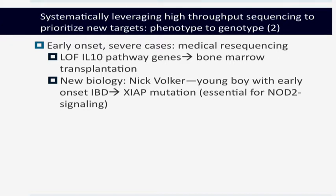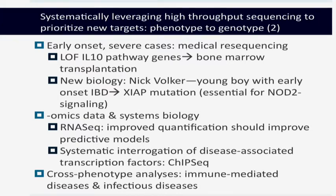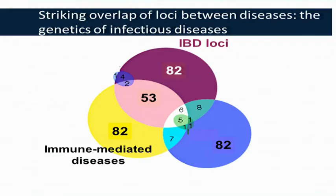Other approaches are fairly obvious. Clinicians who identified Mendelian cases of IBD involving loss-of-function of the IL-10 cytokine or receptor now state that when they see young kids with early-onset IBD, they will sequence and proceed with bone marrow transplantation if they see the characteristic clinical picture. Earlier mention was made of Nick Volker, a young boy with early-onset IBD who was found to have a mutation in XIAP, which is absolutely essential for NOD2-mediated signaling.